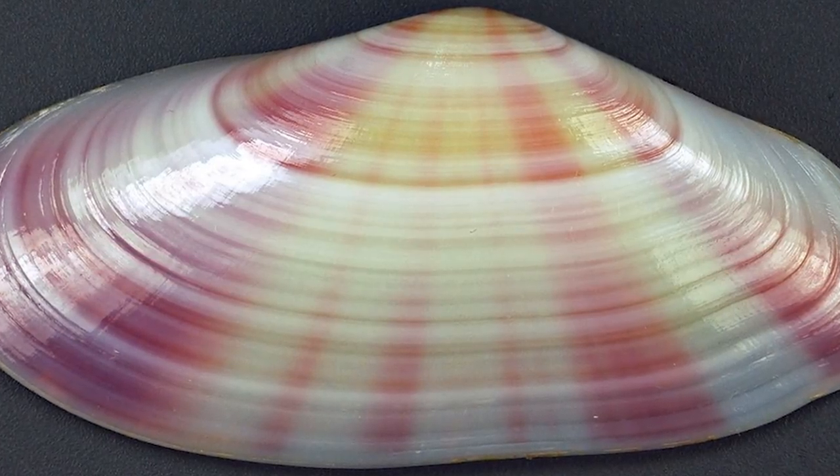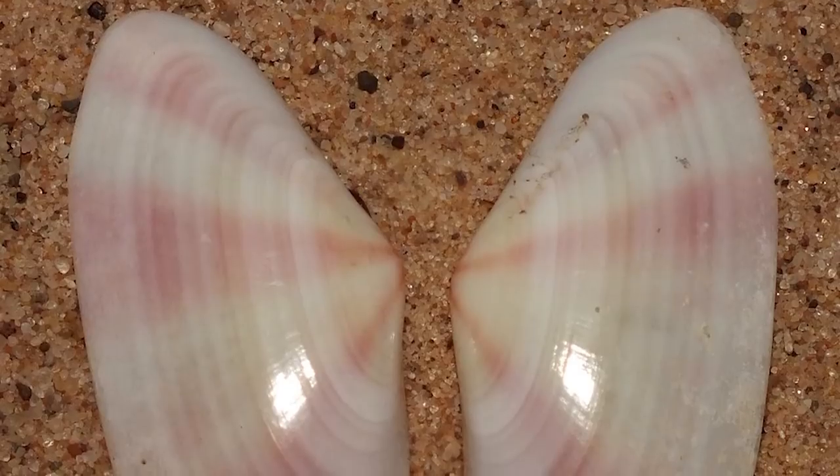It lives on the sea floor in depths from 5 to 48 feet, usually buried in sand.